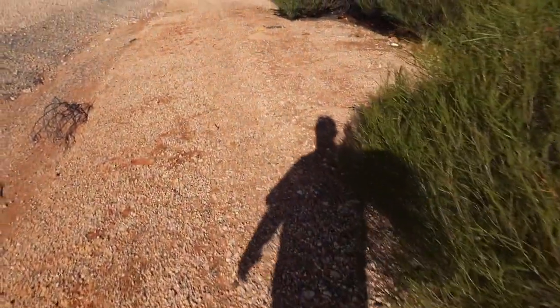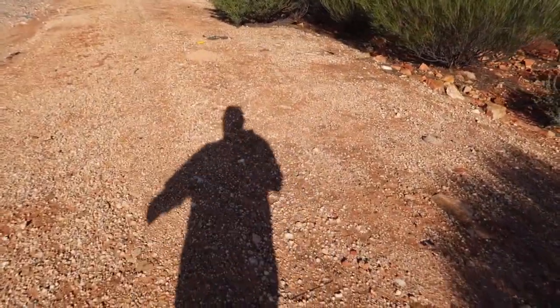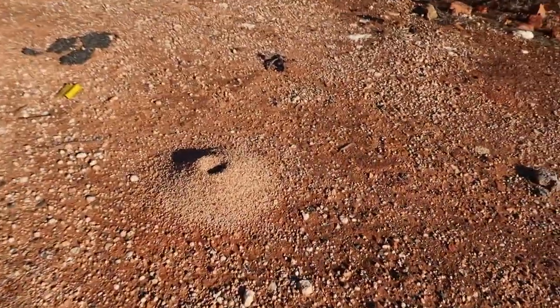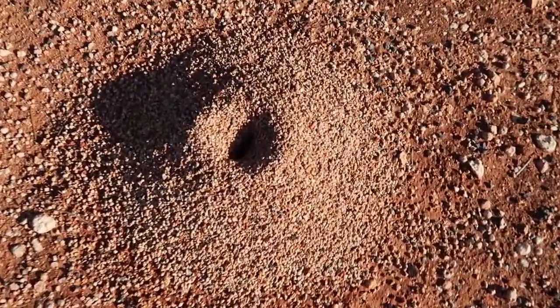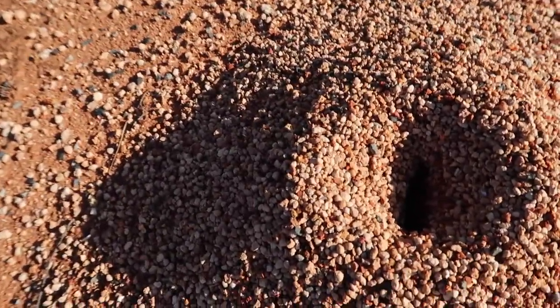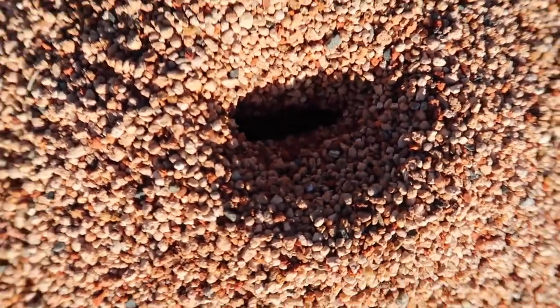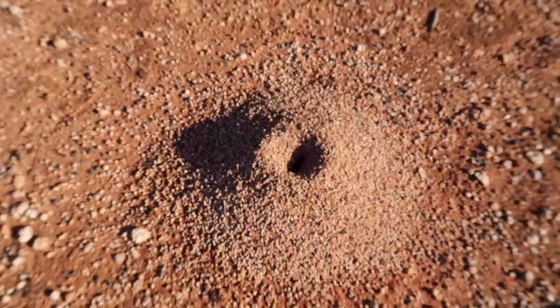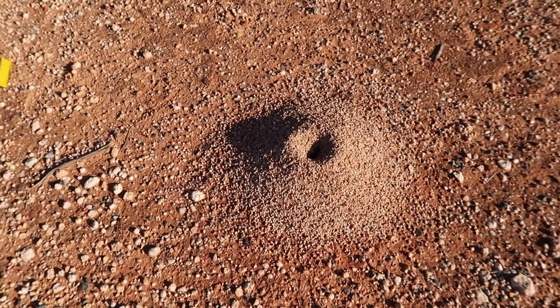While taking Jack to the toilet I found these little mounds. If you have a close look it looks like an ant's nest - there are ants in there. But it's like a little slot, you can't see it because of the shadow.